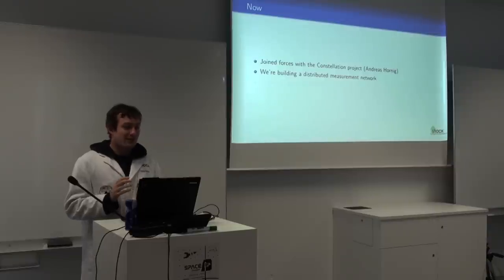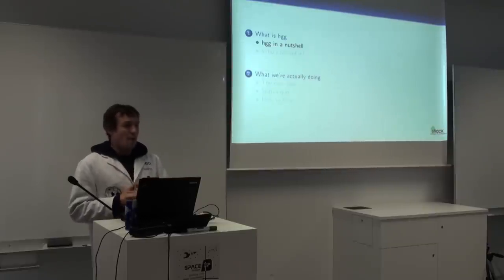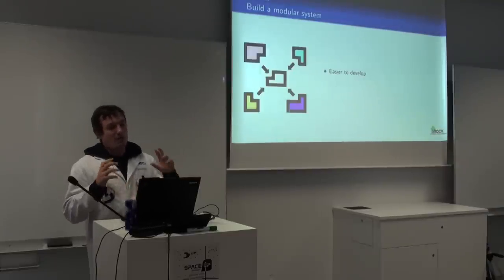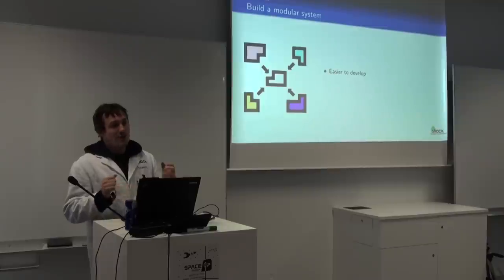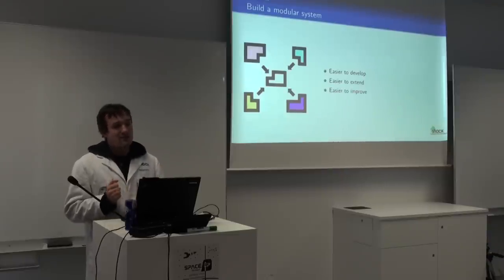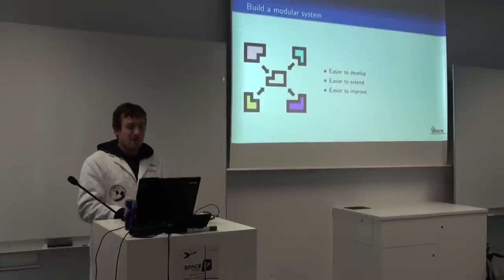Right now we're building a distributed measurement network, and we're aiming to track ham radio satellites. We have no clue what we're doing, so we wanted to start off with a modular system so that we can develop one little tiny aspect of our distributed ground station network, and make it easy to extend and easy to improve, because if one thing isn't working, throw it away and build something new.